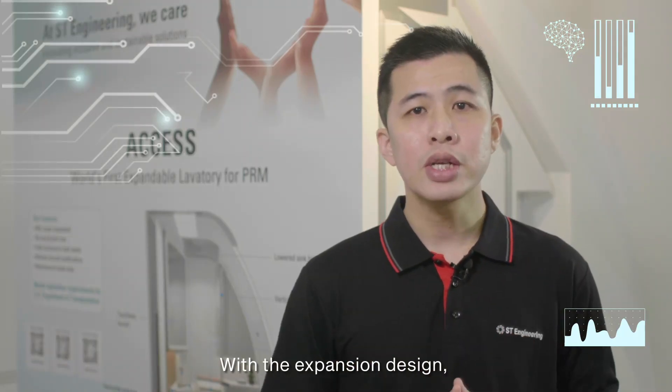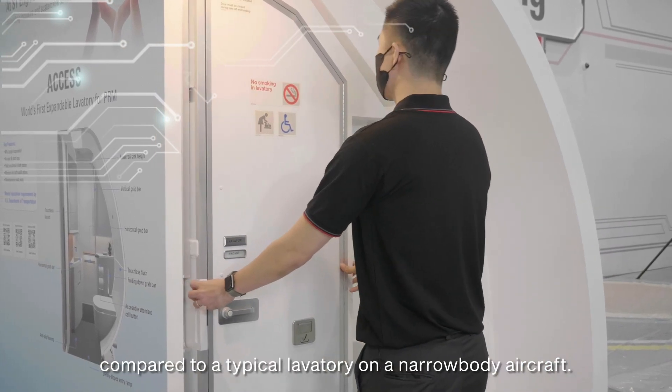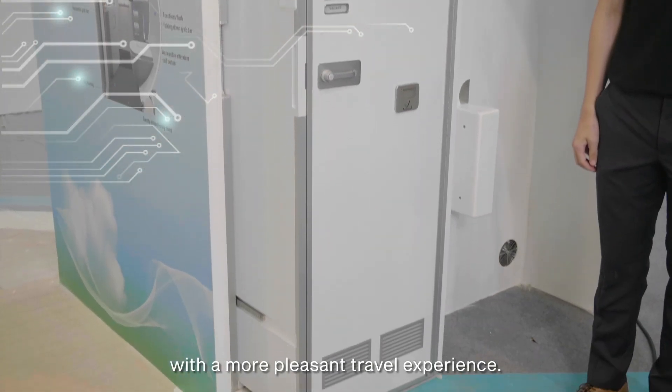With the expansion design, the access lavatory can provide up to 40% of additional space compared to a typical lavatory on a narrow-body aircraft. This will provide PRM passengers with a more pleasant travel experience.